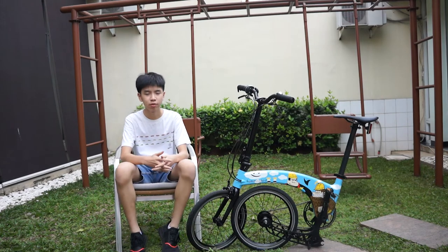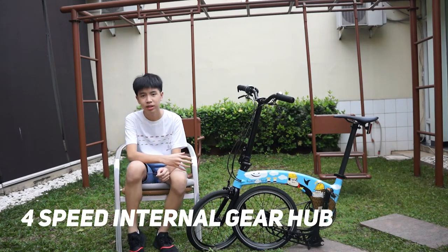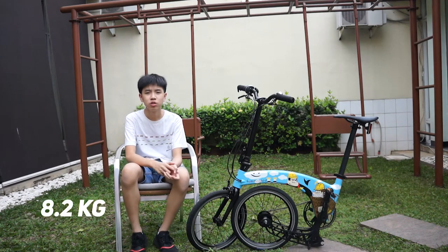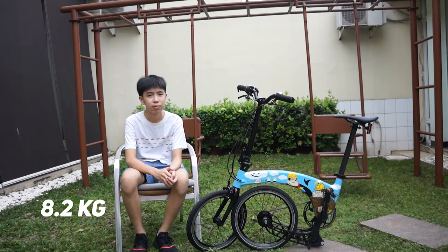The Hummingbird multi-speed variant comes with a four-speed internal gear hub and it weighs 8.2 kilograms, or 18 pounds.